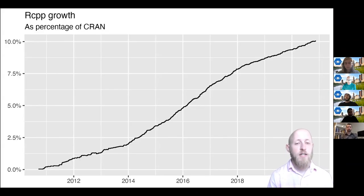If you've ever looked into using C++ in R before, you may have heard of the RCPP package. This is one of the most successful packages in the R ecosystem. This graph shows the percentage of packages using RCPP as a percentage of all packages on CRAN. It was first developed around 2010, and now in 2020, over 10% of all of CRAN — over 2000 packages — are using RCPP.